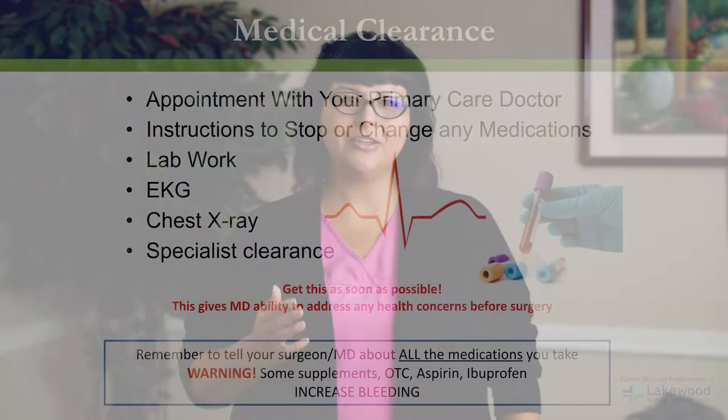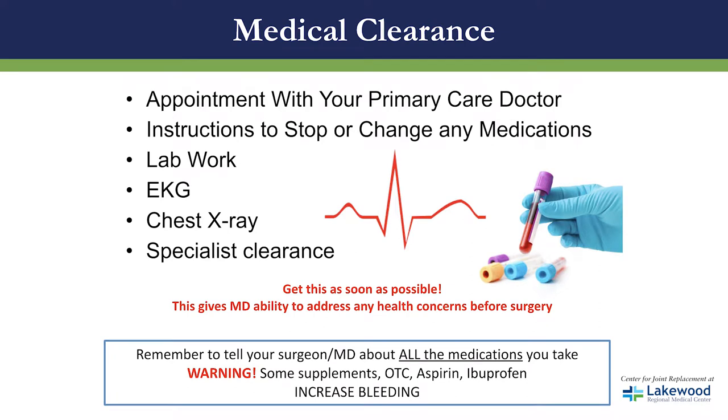Let's talk about medical clearance. You will need to make an appointment with your primary physician and obtain special tests to determine that you are safe for surgery. They will ask you to get blood work, an EKG, and a chest x-ray. You may even need to get clearance from a specialist if you've had past medical conditions. We need to make sure you get these tests done as soon as possible so that if anything is abnormal, it gives the doctors time to correct it before surgery.